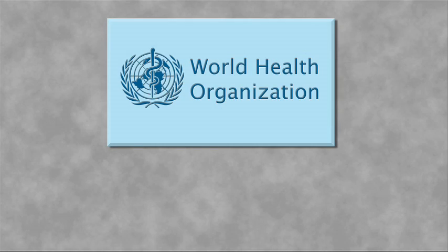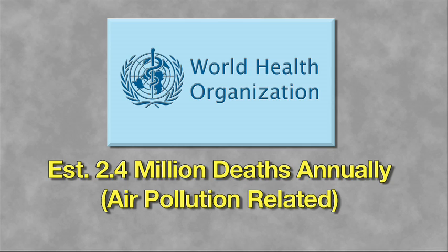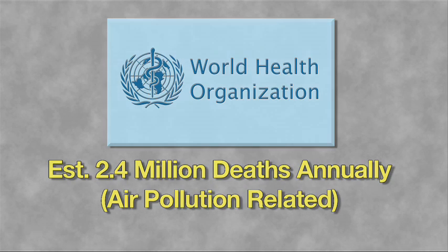The World Health Organization estimates that 2.4 million people die annually of causes directly attributable to air pollution.